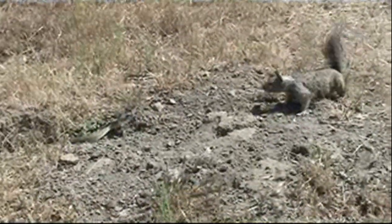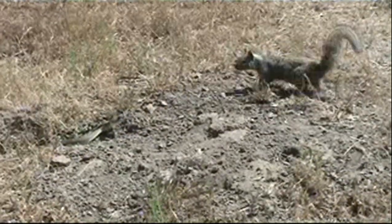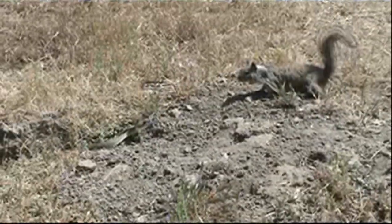In California, the ground squirrel is natural prey for the rattlesnake. So why in the world would this squirrel approach this rattler and get face-to-face with it?